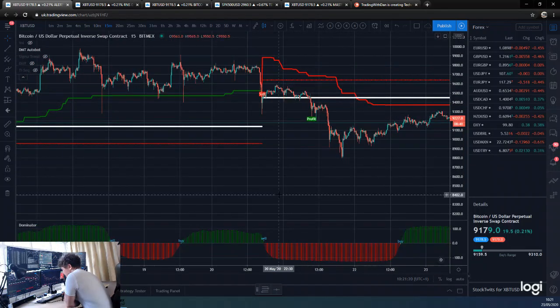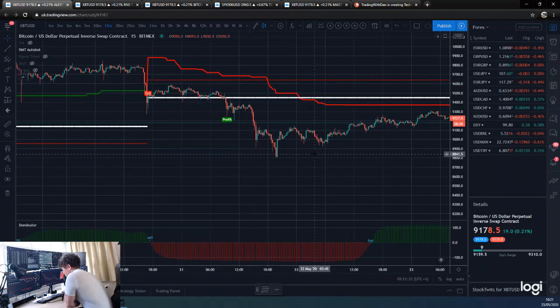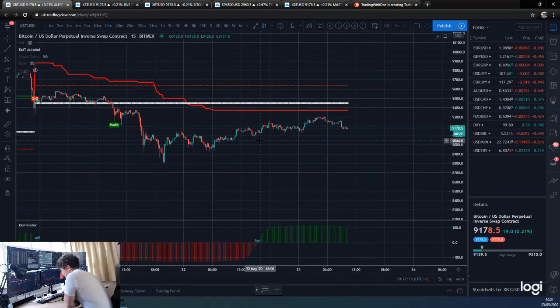If you want to have a look at the Dominator — the Dominator got us in at pretty much exactly the same time, because we did break down pretty harshly then and held below, so that triggered the Dominator too. The Dominator took its sell there, so it's just the same trade.